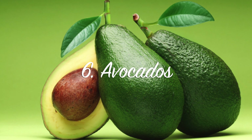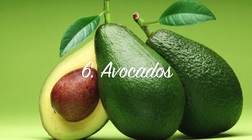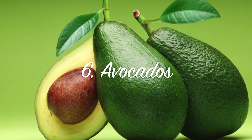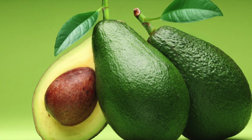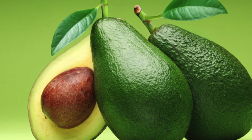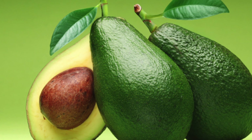Avocados. Avocado is great for the gut. It is a mono-unsaturated fat that helps to prevent fat storage and helps curb the appetite. It's also high in oleic acid, which studies have shown improves blood sugar levels as well. So eat your avocado.